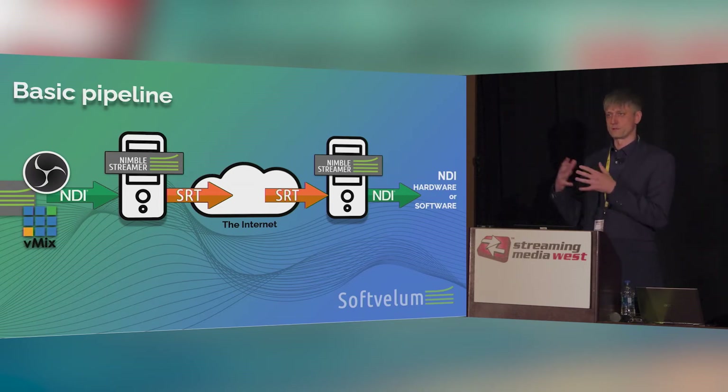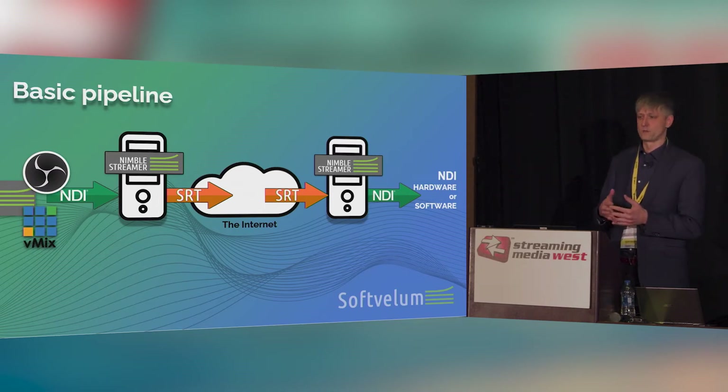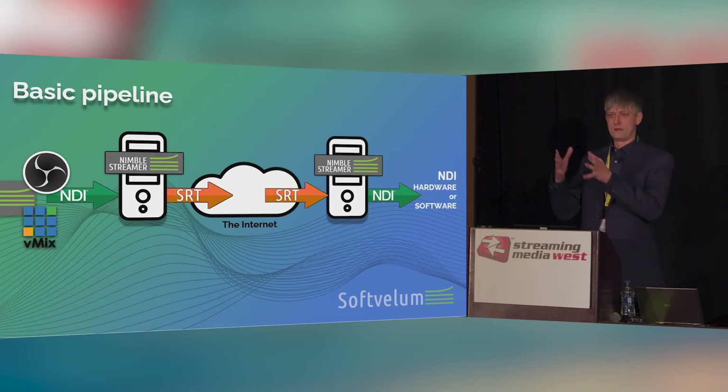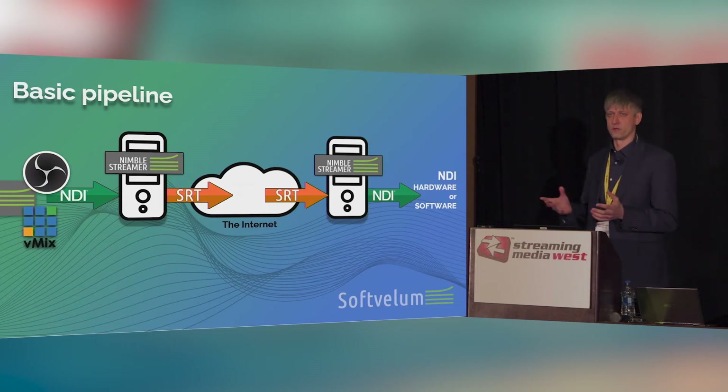Why transcode? Because NDI has its own format — it's not a codec, but a format. So you need to transform it into a more conventional codec which can be carried by SRT. We recommend using either HEVC or AVC, depending on the hardware installed on the device. HEVC is preferable because it can keep the good quality of the NDI stream while keeping bandwidth as low as possible. After that it's packed into MPEG-TS streams — HEVC or AVC video, AAC audio — and goes out over the public internet via whatever network you have on site: mobile, optic fiber, whatever.